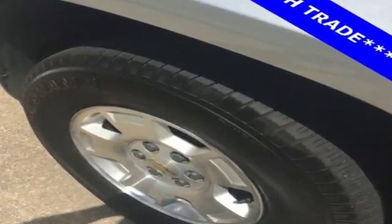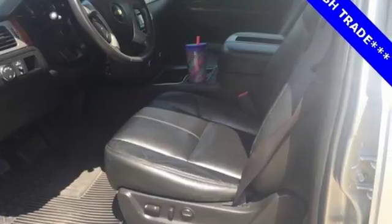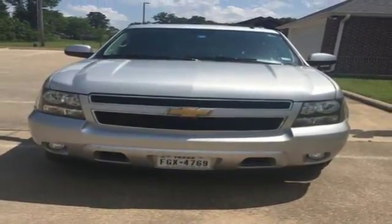Performance, value, durability — Chevy. They say a journey of a thousand miles begins with one step. In this case, it begins with a test drive. Start your next adventure today.